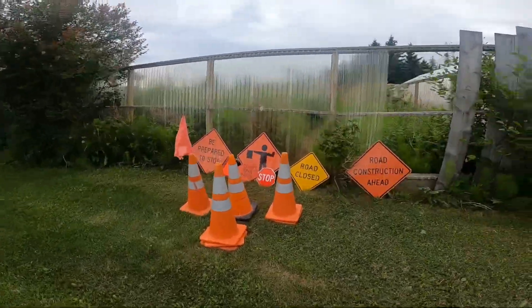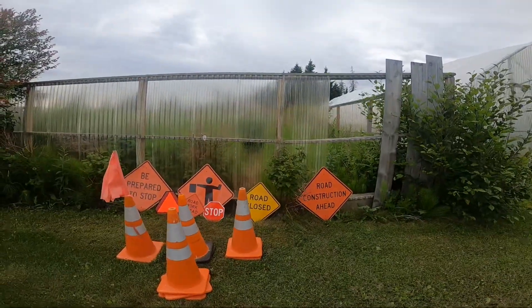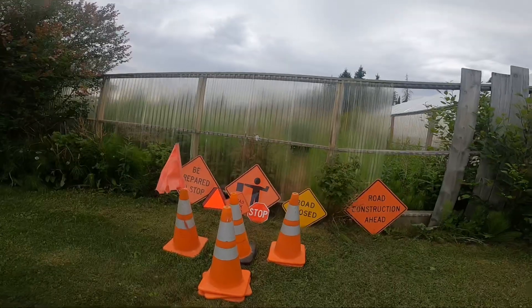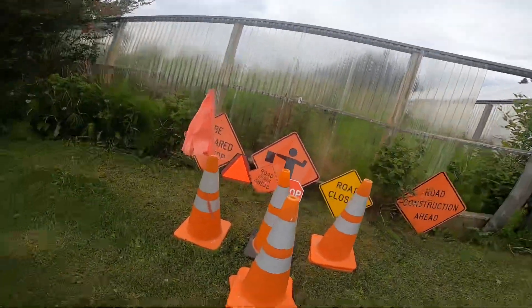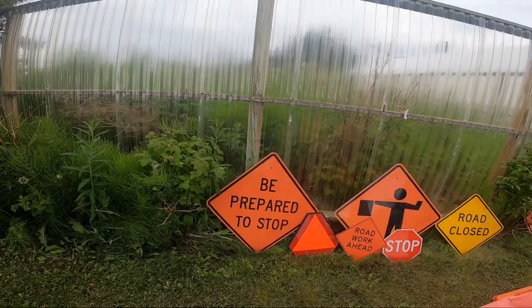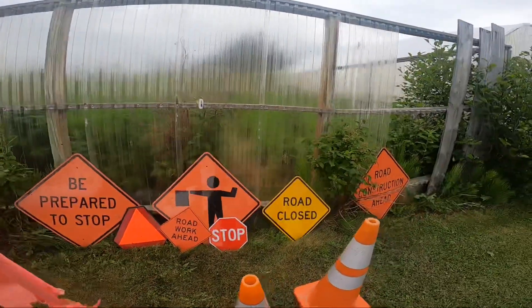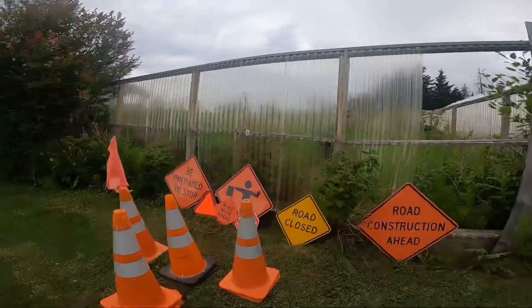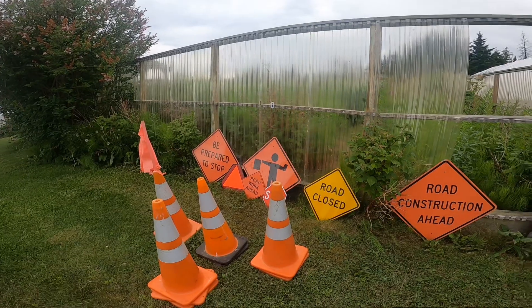This is all for my traffic cone collection and sign collection. Thank you so much for watching. Make sure to like and hit that thumbs up button so I can make more of these traffic cone videos for you guys. I will see you guys next time. Bye-bye.